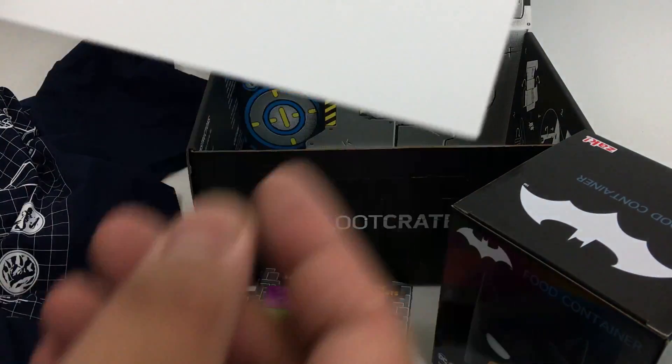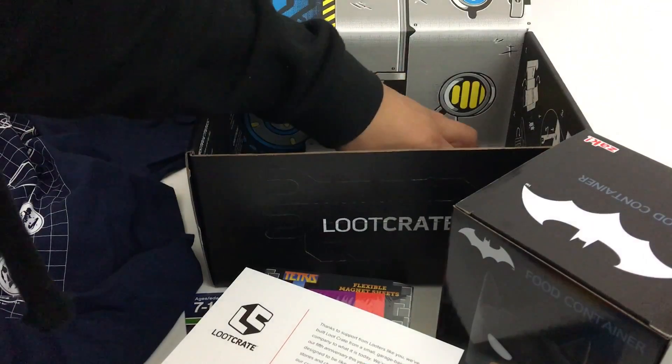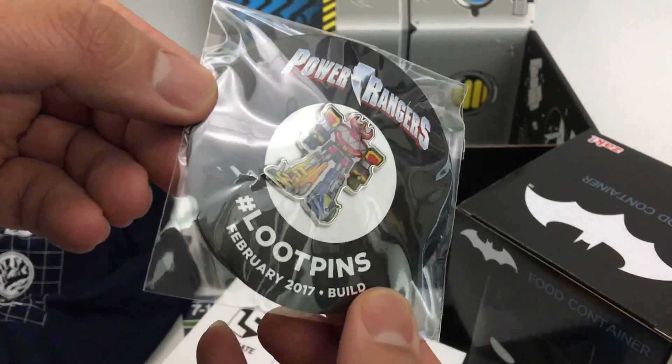A little thank you from Loot Crate here, pretty nice. Oh sweet, got a Megazord loot pin there — awesome!